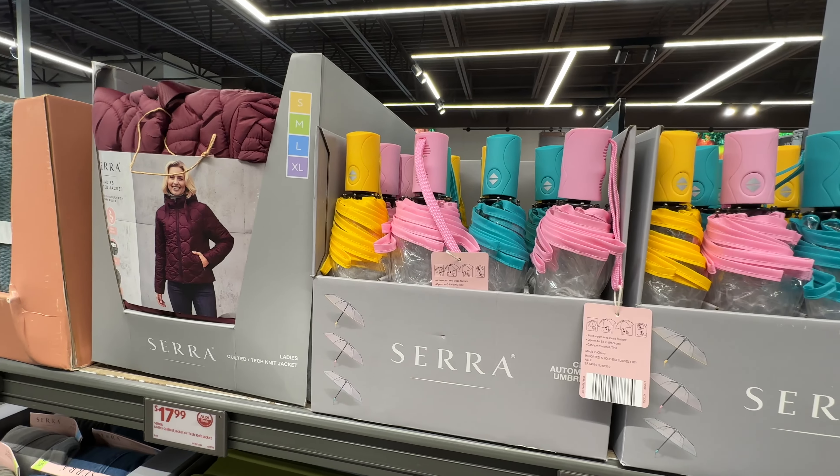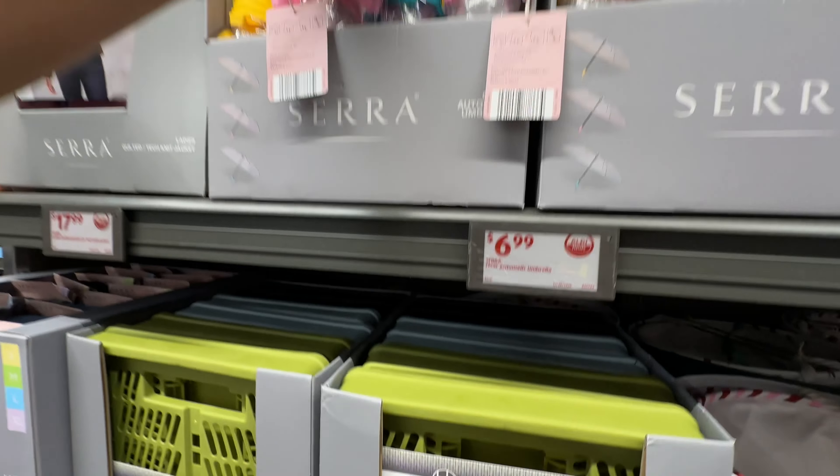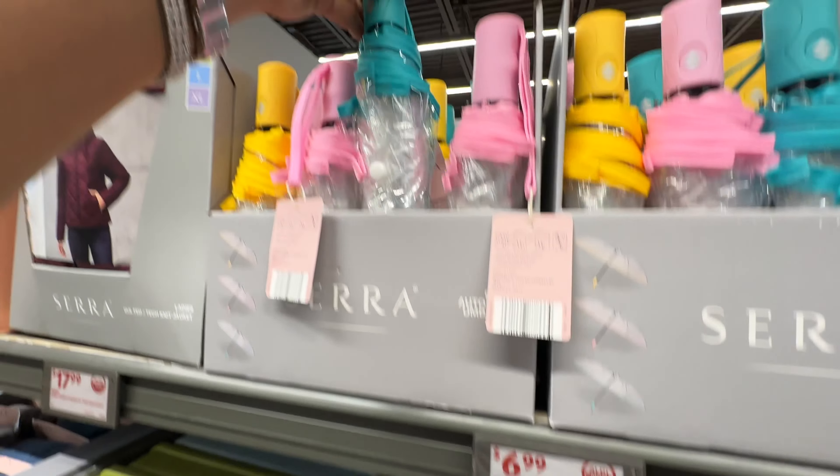I like these umbrellas — yellow, pink and green — and they are seven dollars. These are pretty, right?